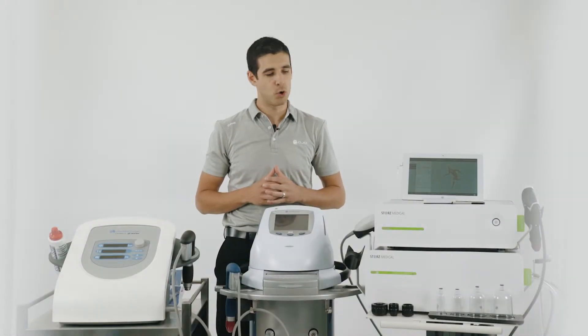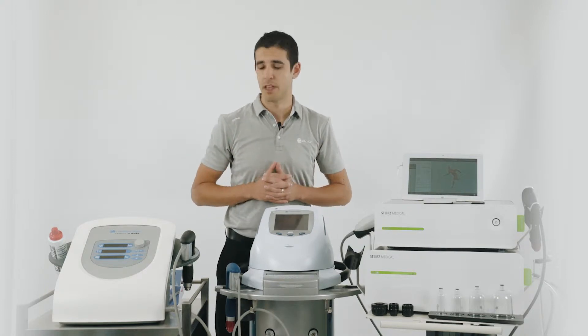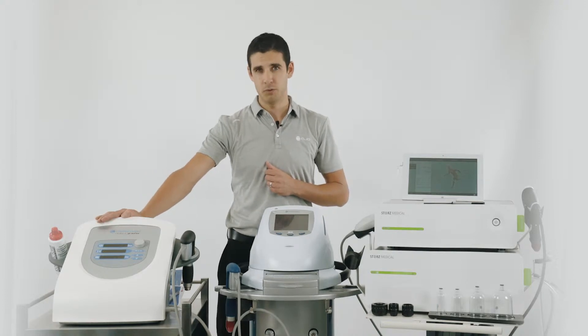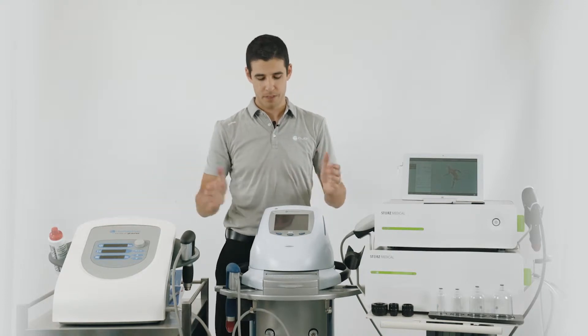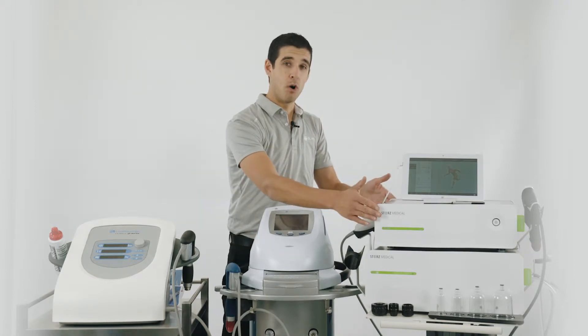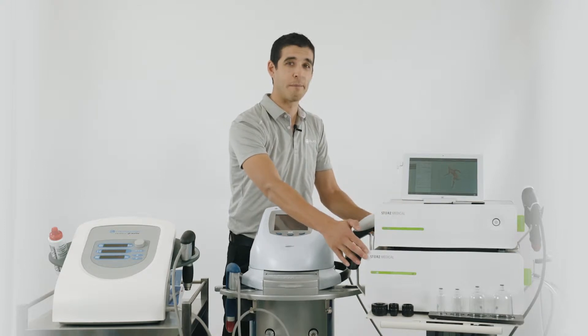Hi everyone. Today we're going to talk about the differences between our range of radial pressure wave shockwave machines. On my right I have the Chattanooga Mobile 2 RPW shockwave machine, the Chattanooga Intellect Clinical shockwave machine, the Storz Medical MP100 sitting on top of the Storz Medical MP200.